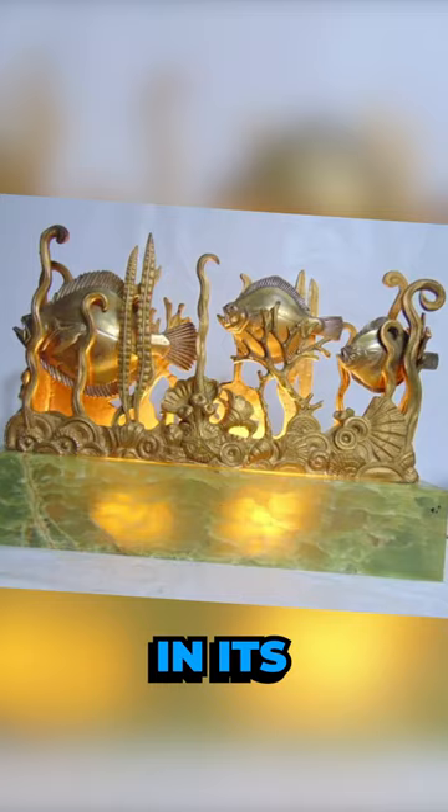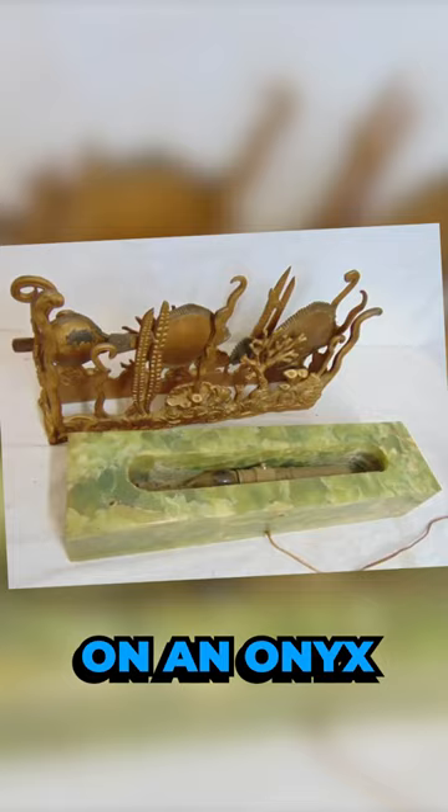The entire structure is elegantly showcased on an onyx base, enhanced by recessed lights.